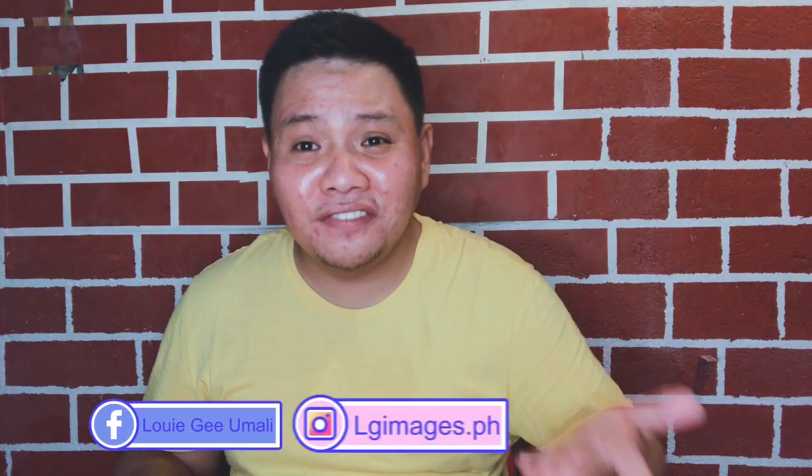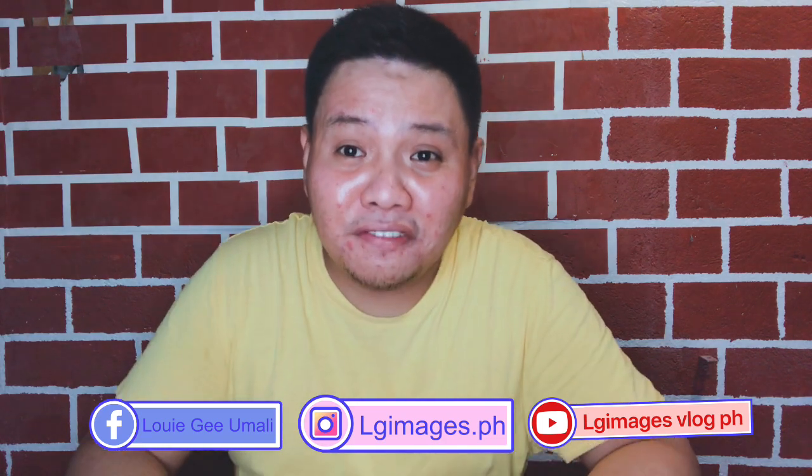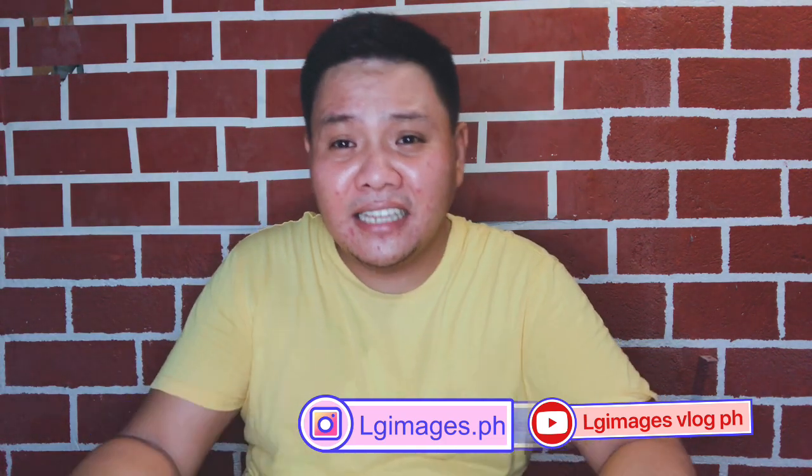Hello everybody! Welcome to LG Images Vlog PH. For today's vlog, we're going to do an unboxing and review of this new phone. It's only released here in the Philippines, and because of the pandemic, it delayed its release. But finally, it's already here. I know it's been late for this review, but allow me to share my experience and opinion about this new mid-range phone. Disclaimer: I'm not a professional reviewer, just talking about things that matter. Everything I say is based on my personal experience. So without further ado, let's get into the video.